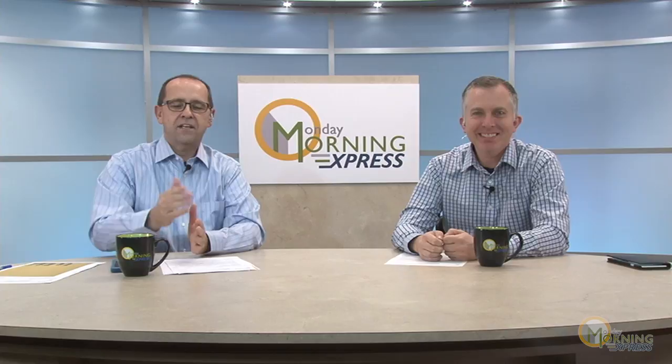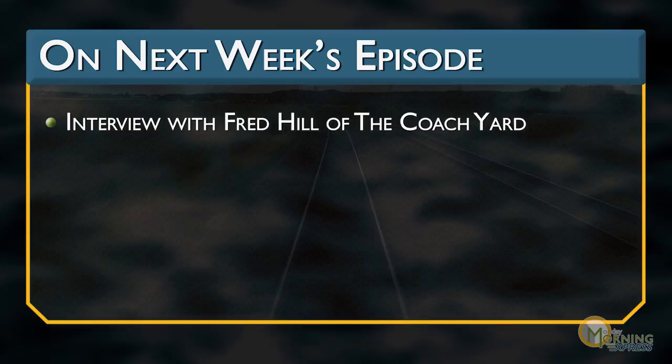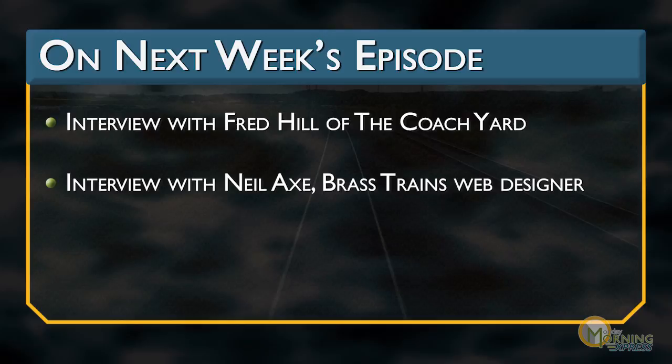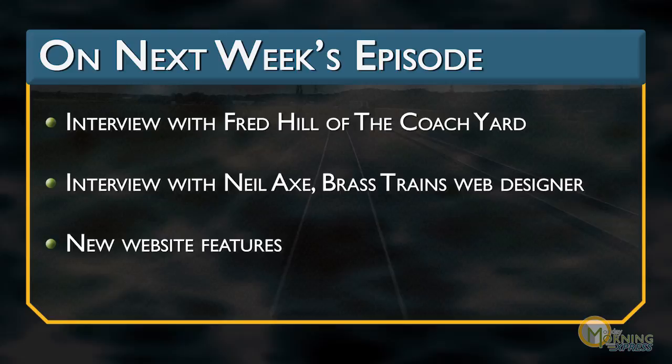Here's what's on tap for next week's show: we'll be chatting with Mr. Fred Hill of the Coach Yard about project updates — always a joy to talk to him. We're also going to talk to the man behind the curtain, our web designer Mr. Neil Axe, to discuss planned features rolling out on our websites in the future. Hear it here first on Monday Morning Express. Thanks for joining us from sunny Florida.